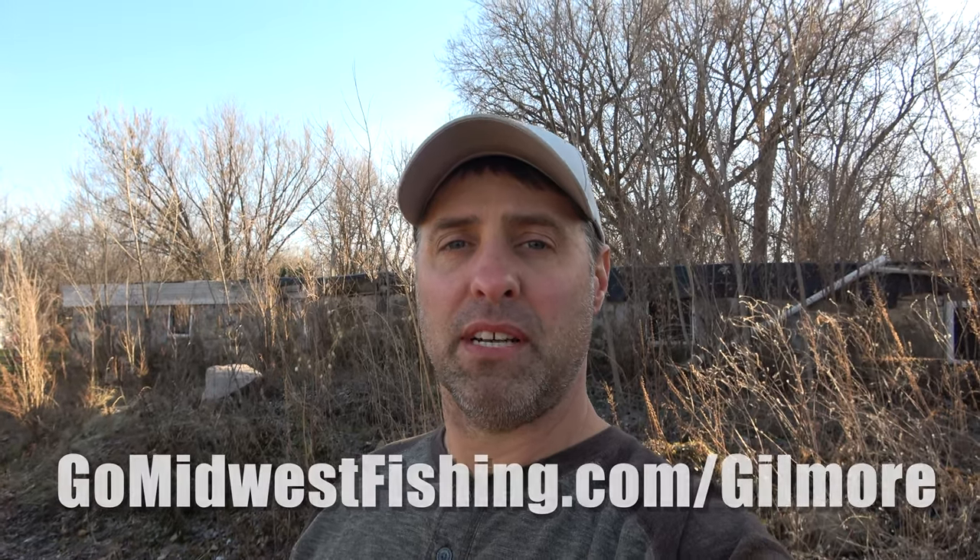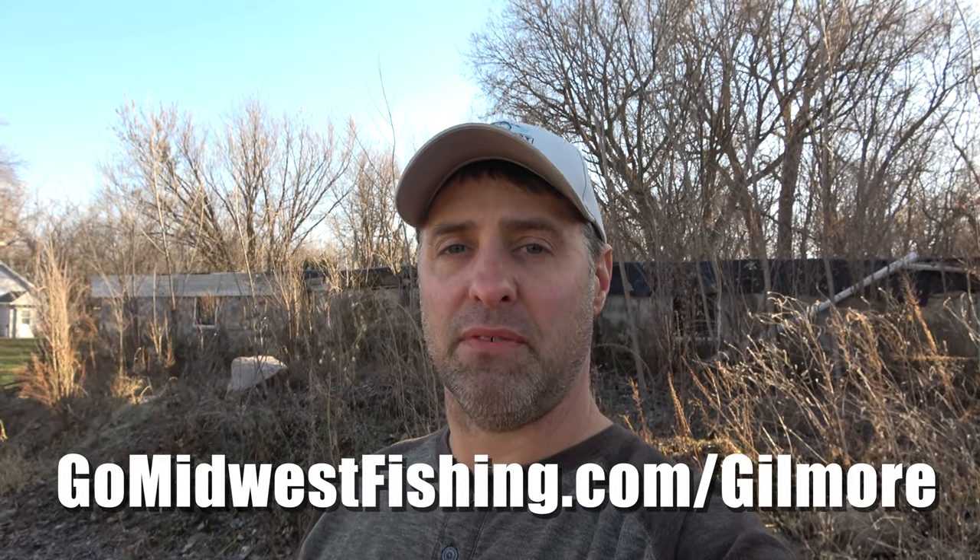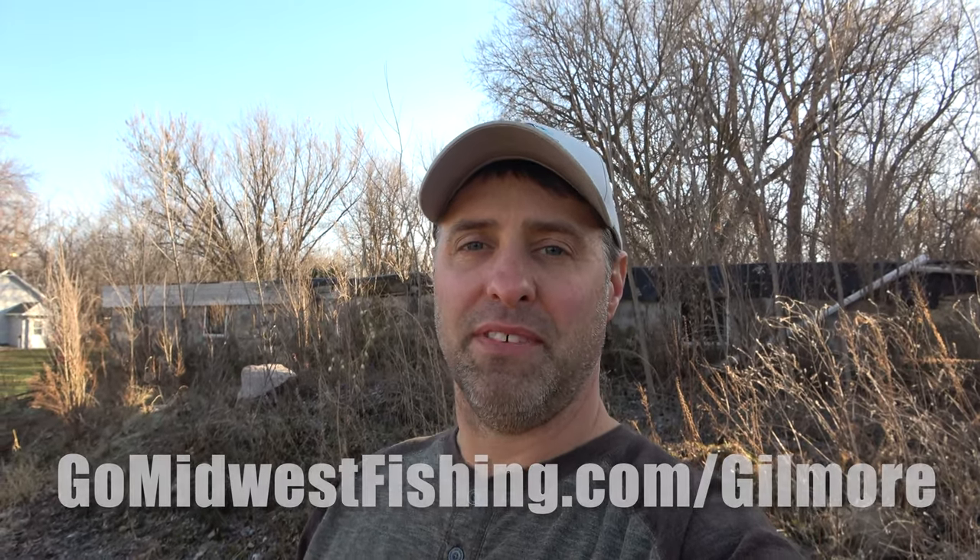Hey everyone, thanks so much for watching. I've got a quick disclaimer before we start this video. We had a really windy day, and I had a lot of technical difficulties with all my camera equipment, so I didn't end up with a whole lot of usable footage, but I did the best with what I got. If you want more information on Gilmore Lake, you can always visit GoMidwestFishing.com. I'll have all the information there for you. In the meantime, enjoy the video.